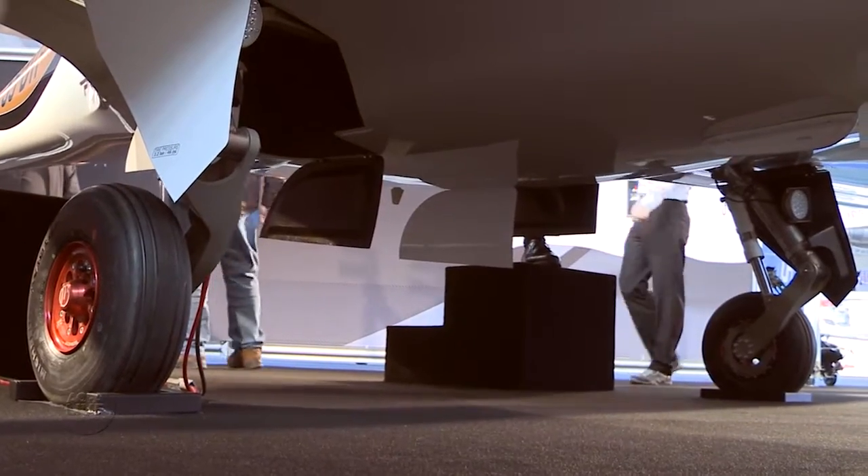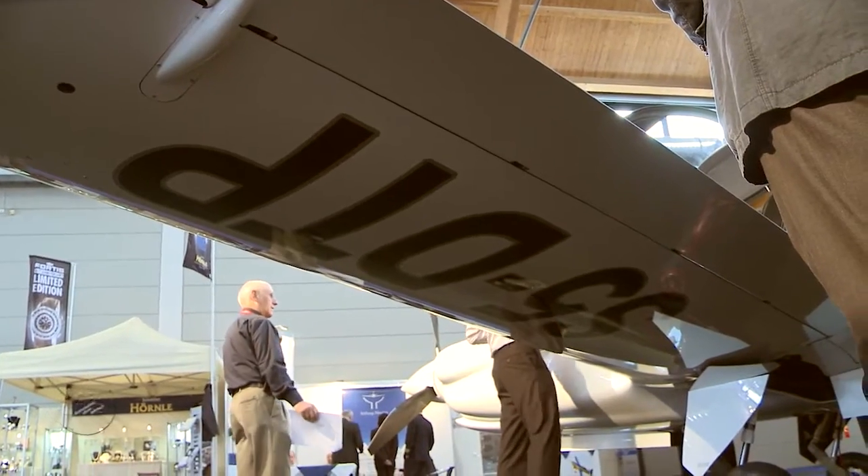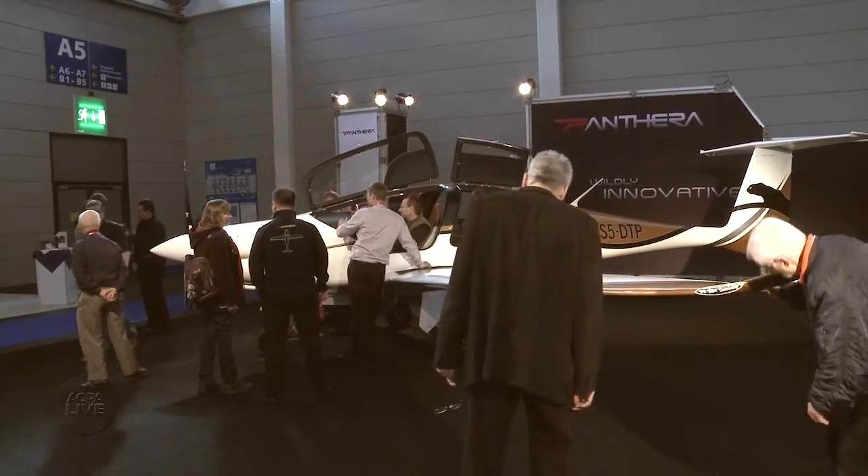The landing gear is made of super strong, super light titanium. Electric motors drive the gear and flaps. Pipistrel is also planning electric versions of the Panthera — one hybrid, one fully battery powered.